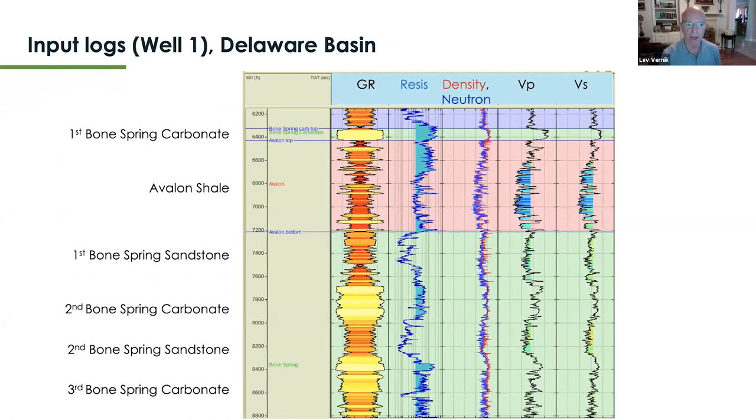Throughout the presentation I'll be working with a couple of wells from our recent publication in the Journal of Interpretation, where Georgiannis Del Moro is the fourth author. Well number one penetrates the Bone Spring formation on top, then goes into the upper Bone Spring interval referred to as Avalon shale — an organic unit — and then into a succession of Bone Spring sandstones and carbonates intercalating with each other.